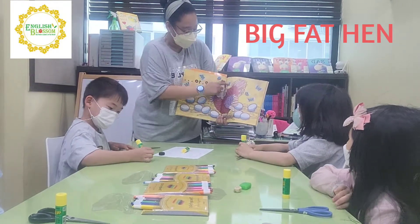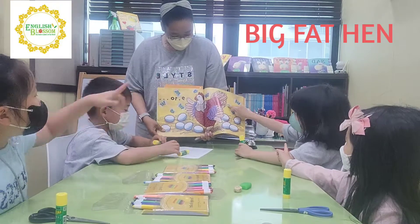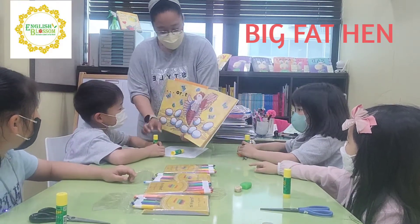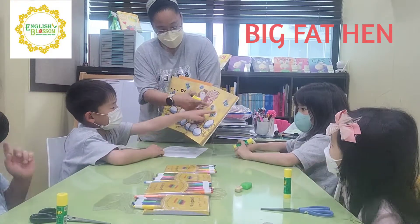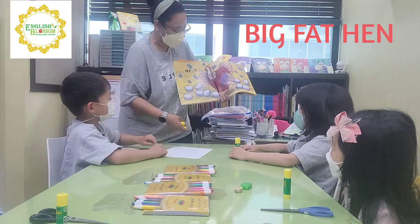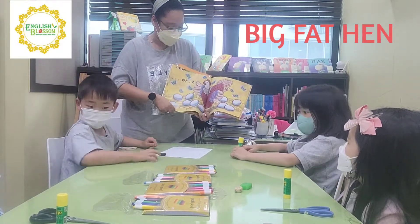How many butterflies do you see? One, two, three, four, five, six, seven, eight. How many butterflies? One, two, three, four, five, six, seven, eight, nine. Yes, nine. We have nine butterflies. Good job.